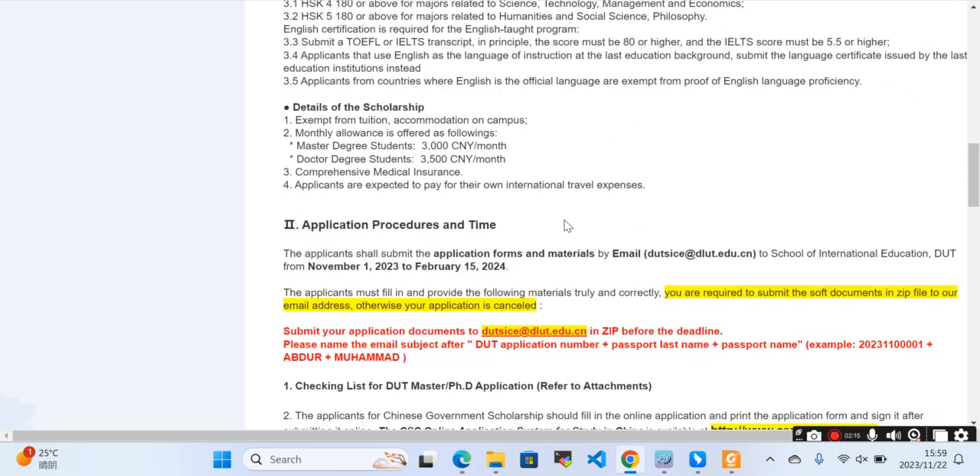Regarding the scholarship benefits: you do not need to pay tuition fees or accommodation on campus. They will provide a monthly allowance of 3,000 RMB for master's degree students and 3,500 RMB for doctoral students. If you are traveling to the university, you need to pay your travel expenses yourself.